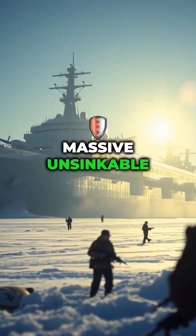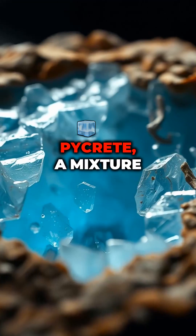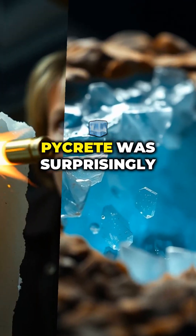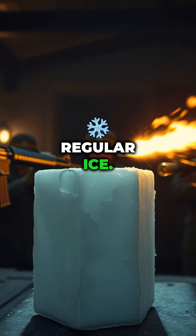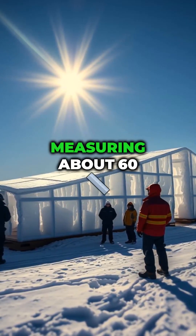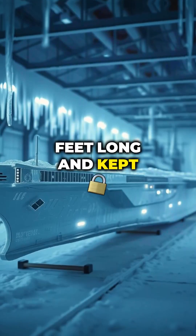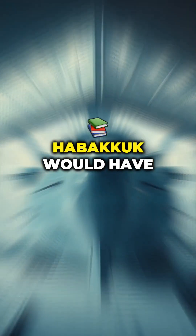He proposed building a massive, unsinkable ship from a special material called pycrete, a mixture of ice and wood pulp. Pycrete was surprisingly strong and melted much more slowly than regular ice. To test the concept, a prototype model was constructed in Canada, measuring about 60 feet long and kept frozen with a refrigeration system.